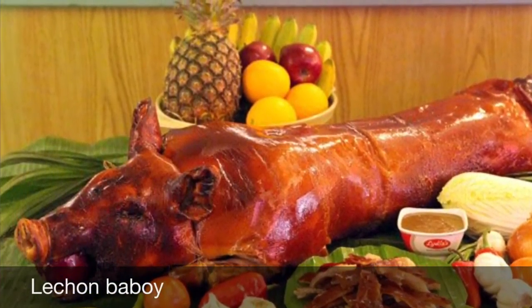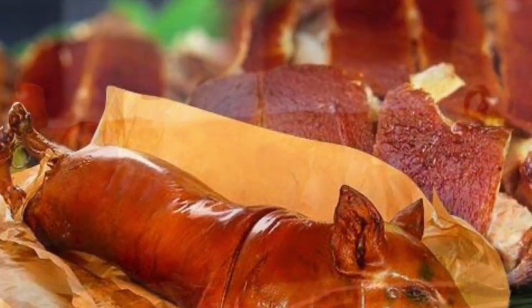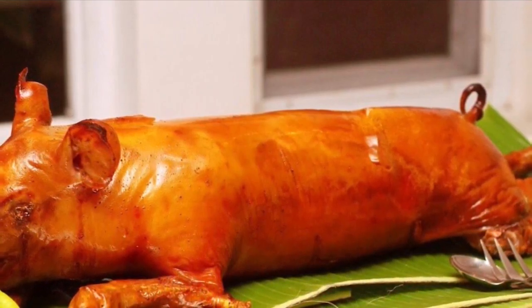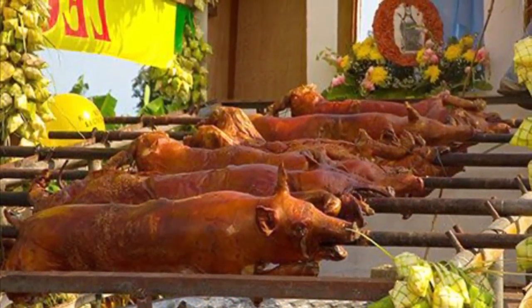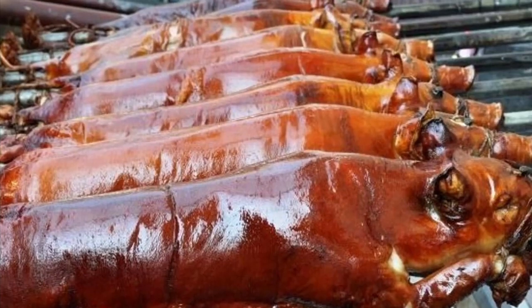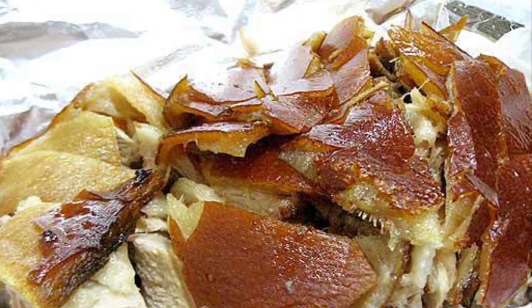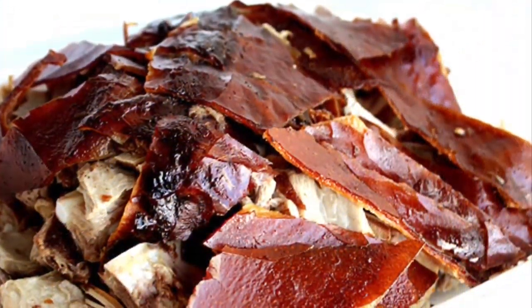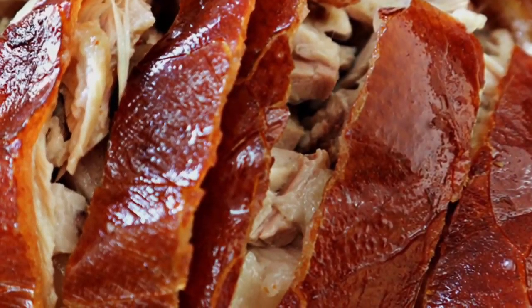Sixth on our list: Lechon Baboy is a dish in which an entire pig is stuffed, glazed, and slowly spit-roasted over coals. The most coveted part is the crispy, golden brown skin, which tops the tender meat that melts in one's mouth. The preparation of lechon is lengthy, but Filipinos see it as an excellent opportunity to socialize. Traditionally, the pig or piglet is slaughtered early in the morning, its entrails are removed, and boiling water is poured over the skin so the hair can be scraped off. Salt and pepper are rubbed on the inside and outside, and the pig is skewered on a long bamboo pole.